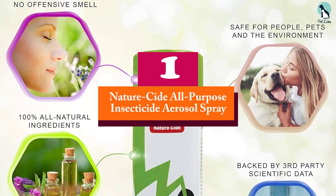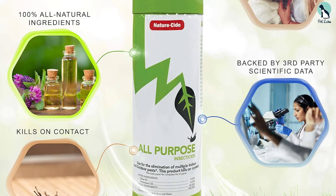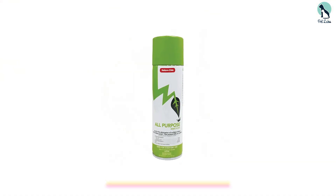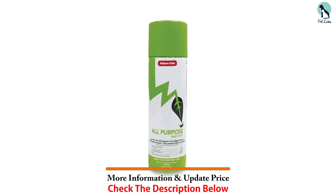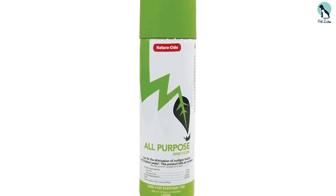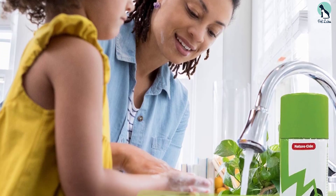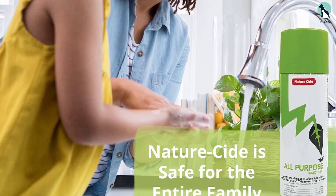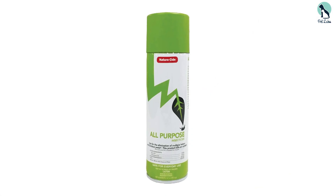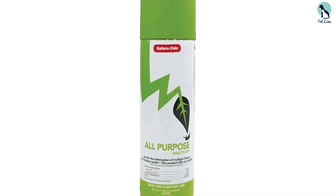And finally at number 1, we have the NatureSide All-Purpose Insecticide Aerosol Spray. If you're looking for a product that kills roaches on contact but isn't as toxic or dangerous as many traditional insecticides, look no further. Formulated from 100% natural ingredients and potent essential oils, this contact spray immediately kills roaches and other pests. Thanks to its aerosol formulation, this product is pre-mixed and ready to use right out of the can, making it perfect for spot-treating roaches in hard-to-reach areas like cracks, crevices, and around door and window frames. You never need to worry about mixing, measuring, or diluting concentrate every time you want to kill a cockroach.